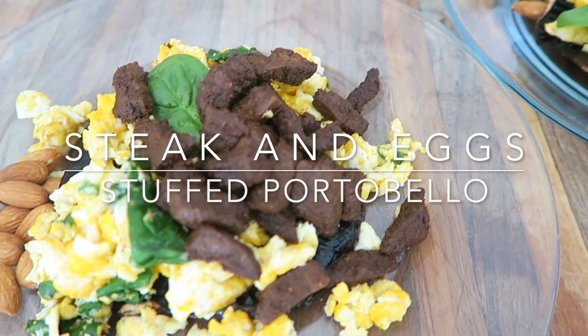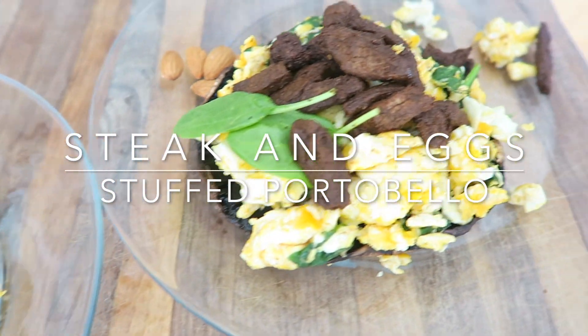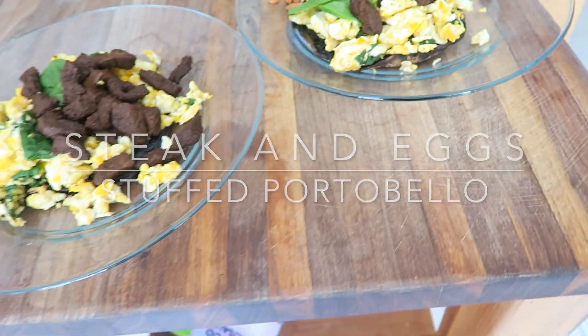On today's episode of Live Lean TV, I'm showing you how to make steak and eggs for breakfast using one of my favorite stuffed portobello mushroom recipes.